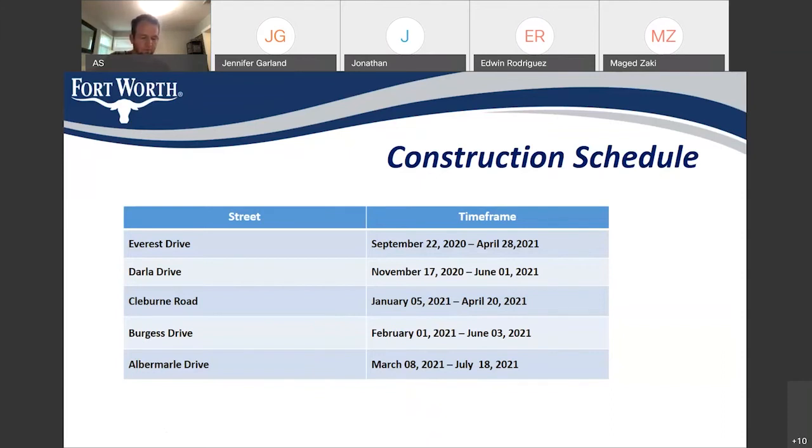The second street will be Darla Drive, and we expect to start November 17 through June 1, 2021. The third street will be West Kiliburn Road, and we will start after the holidays on January 5, with anticipated completion on April 20, 2021. Burgess Street will start on February 1, 2021, with anticipated completion on June 3, 2021. The last street in this project will be Aldermere, and we will start construction on March 8, 2021. The completion date for this street and the project will be July 18, 2021.